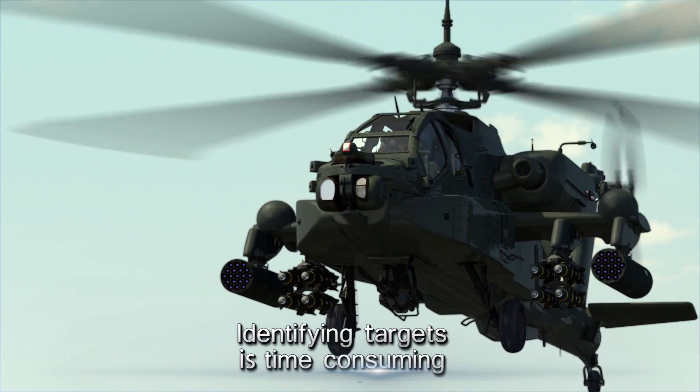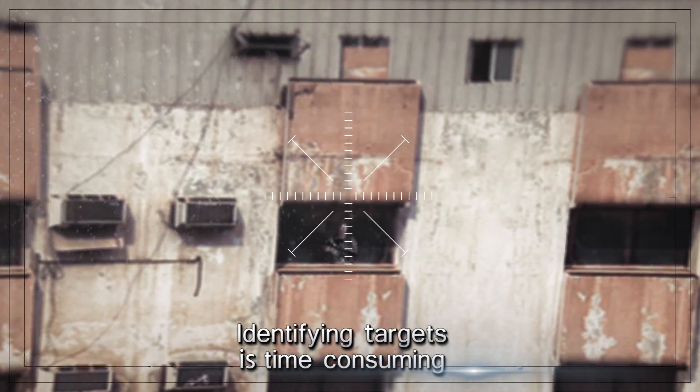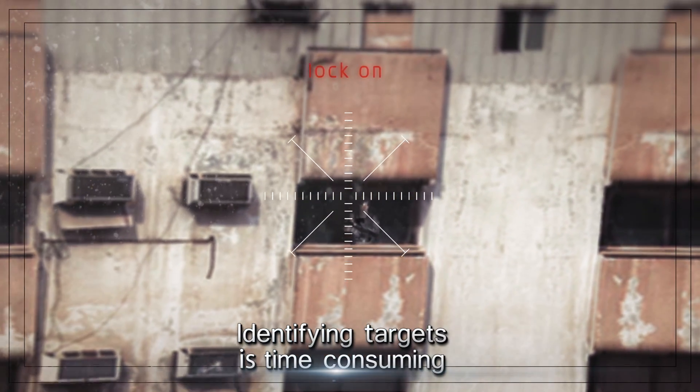This is Bravo Leader. Another man down. Take Shudder out now. Fire! I repeat, fire!